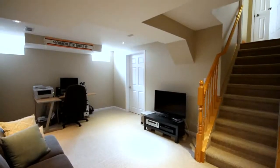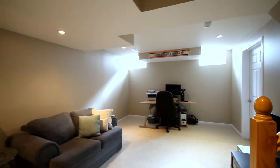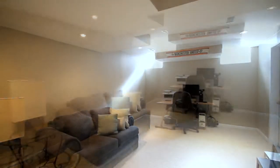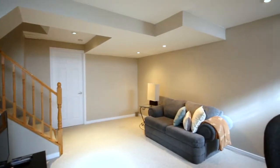As you head downstairs, you transition into a neutral Berber carpet that carries you throughout your finished family room area. The great open concept space makes for a great games room, family movie entertainment, or kids play area.